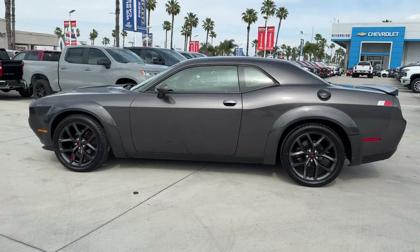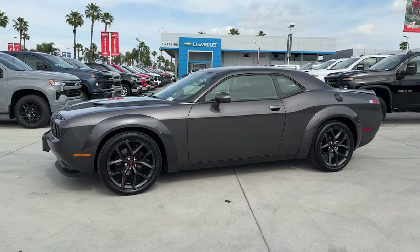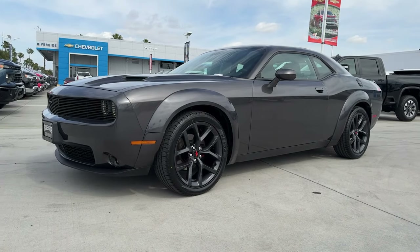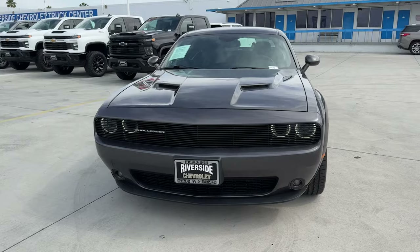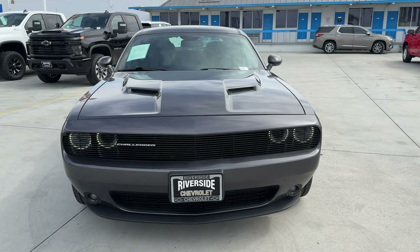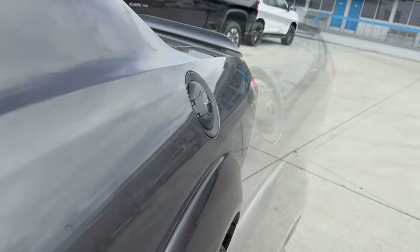These are just some of the great options this vehicle comes with: Apple CarPlay and/or Android Auto, Keyless Entry, Backup Camera, Satellite Radio, Heated Mirrors, Aluminum Wheels, Bluetooth Connection, Alarm, Electronic Stability Control, and Steering Wheel Audio Controls.